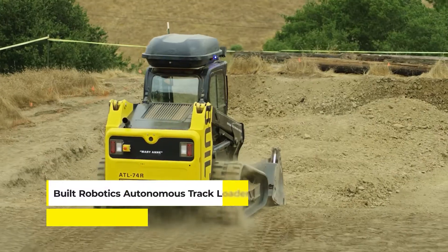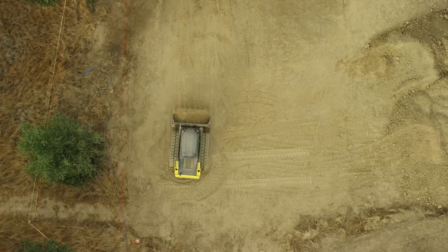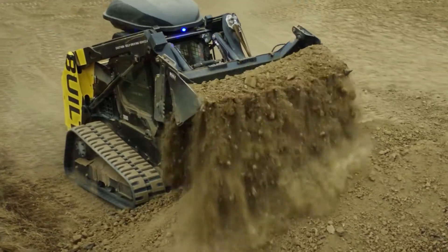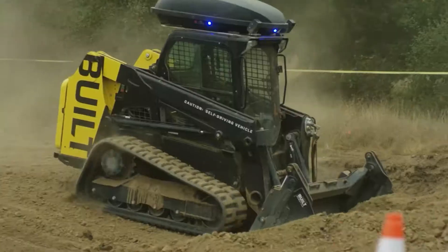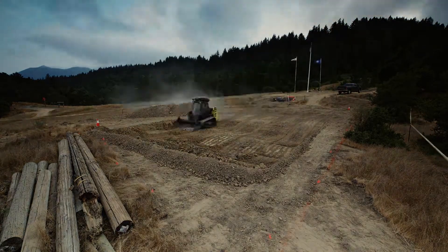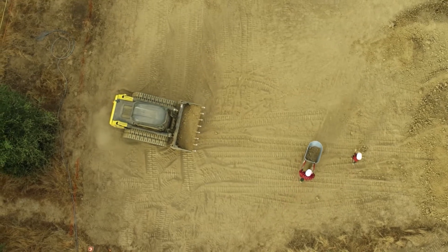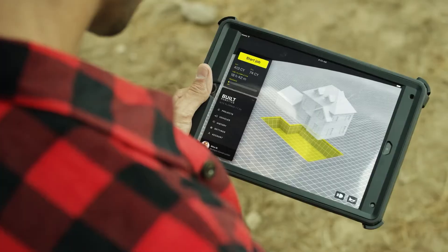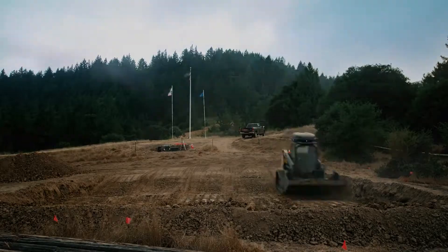Meet the Built Robotics Autonomous Track Loader, a groundbreaking innovation in construction technology. This compact track loader, equipped with LiDAR and other advanced sensors, is designed to perform tasks like excavation and grading autonomously. What sets the ATL apart is its ability to boost job site productivity while addressing the shortage of skilled labor in the construction industry. The ATL's autonomous capabilities allow it to work efficiently and safely, making it a valuable asset in modern construction projects.